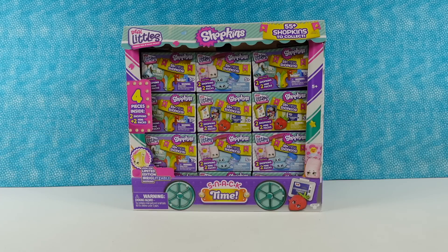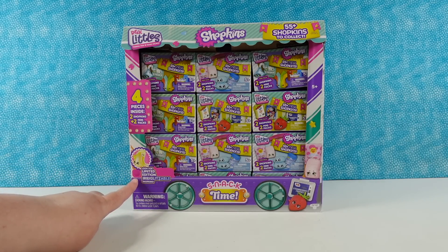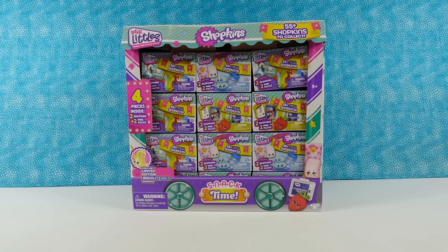These look super cute. I'm excited to open them. I'm especially excited because if you look right here, it says you can look for limited edition irglitzable Shopkins. I want an irglitzable Shopkins — that would be awesome. I like that name. They just made that up.